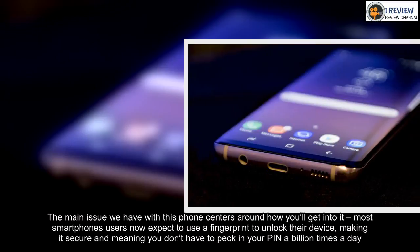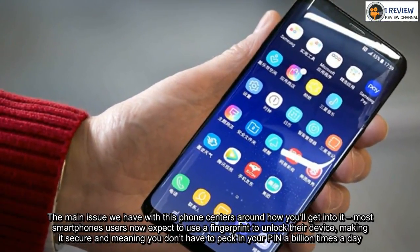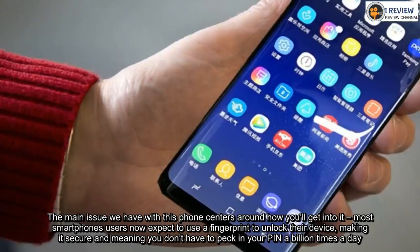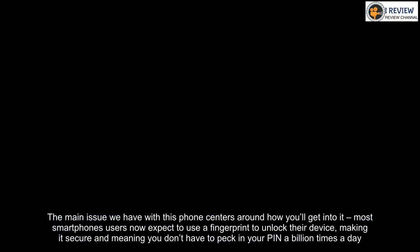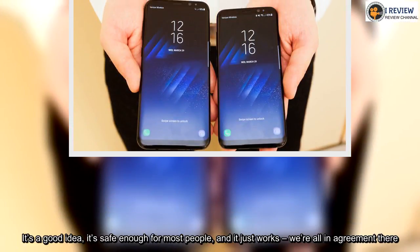The main issue we have with this phone centers around how you'll get into it. Most smartphone users now expect to use a fingerprint to unlock their device, making it secure and meaning you don't have to peck in your PIN a billion times a day. It's a good idea, it's safe enough for most people, and it just works — we're all in agreement there.